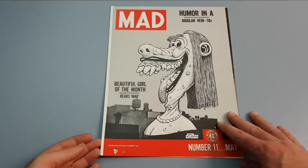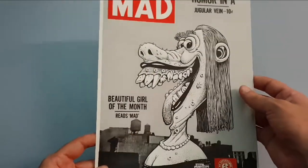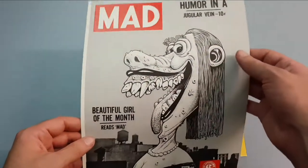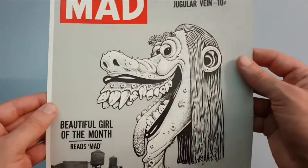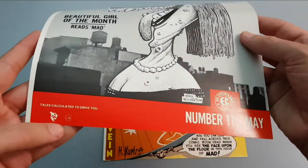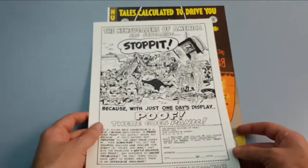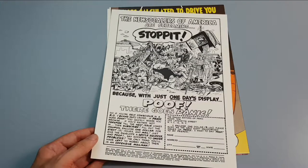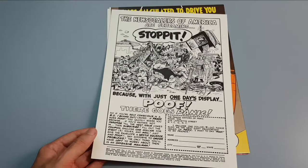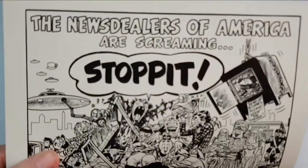So we have Mad number 11 here — the most beautiful girl of the month by the great Basil Wolverton. On the back of these they actually did EC ads, and if you look at some of the other ones such as Frontline Combat, they actually have advertisements for Mad on the back of them as well. Let's have a closer look at that one.